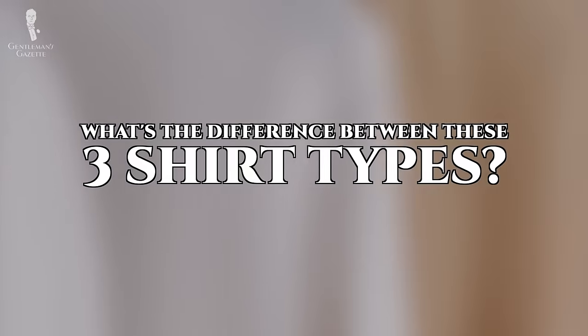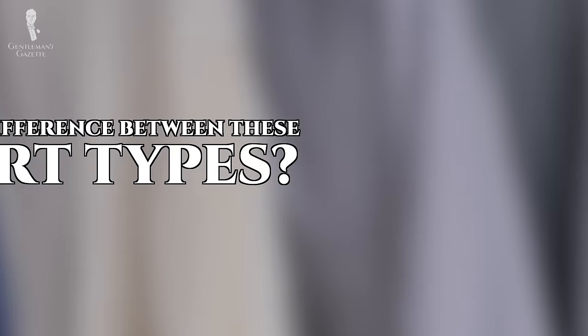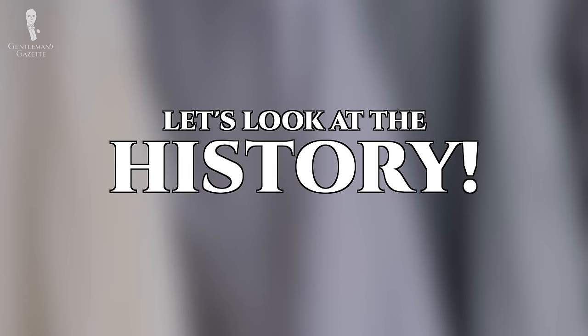So, first of all, how did we get the distinction between off-the-rack, made-to-measure, and bespoke shirts? For that, we have to look a little more at the history of shirts.